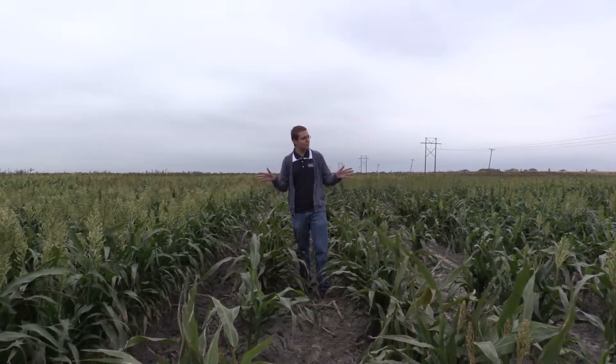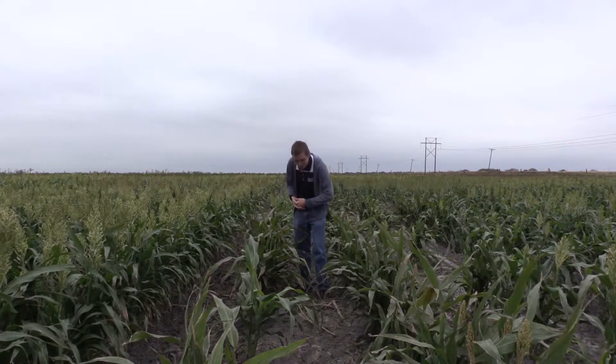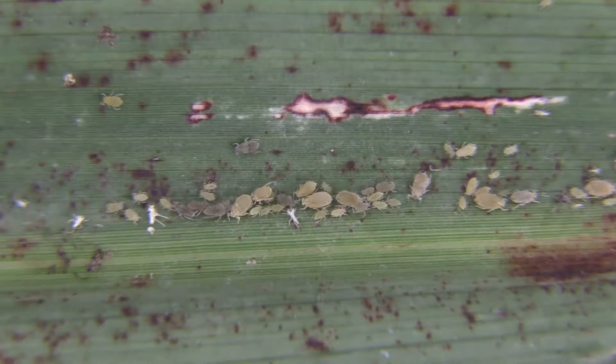We're here today in a sorghum field in Texas and it's a little bit cooler now. It's winter and things have started to cool down and there's a lot less insect activity out here. But as we take a look at this sorghum, you'll actually see that we can see some sugarcane aphids and also these little gray aphids that look almost exactly the same.